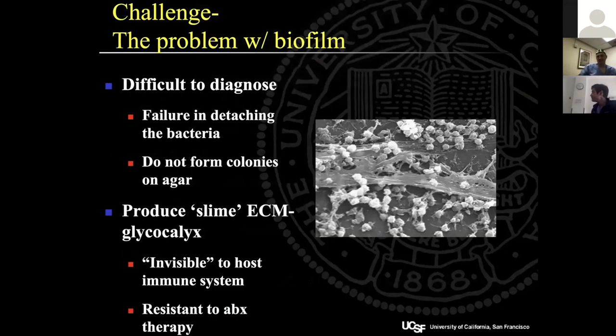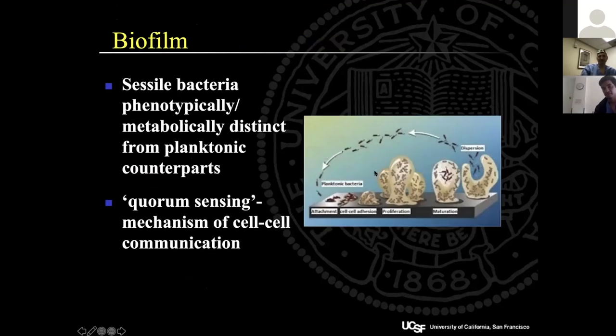Biofilm is very difficult to diagnose because it's hard to detach bacteria from an implant, it doesn't colonize in agar, and it produces a glycocalyx that is invisible to the host immune system and highly resistant to antibiotic therapy. Metabolically distinct bacteria use a quorum-sensing mechanism to grow biofilm over each other, allowing reproduction within the biofilm without detection.